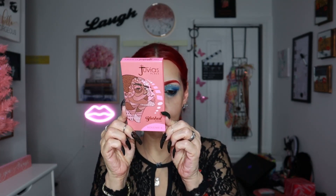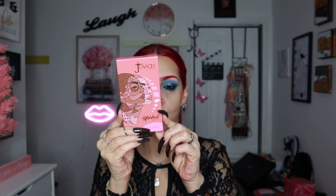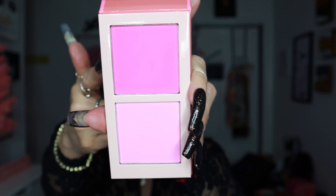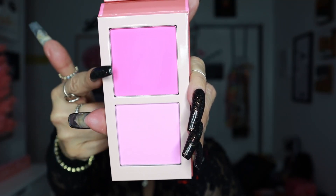Now I'm going to take this from Juvia's Place — this is Volume 4, Beautiful Pinks. Look how pretty — so beautiful, look at that Barbie pink! Stunning. I'm going to take this one and dab it on.